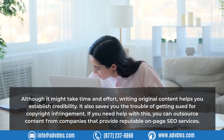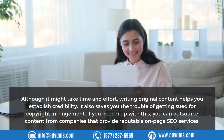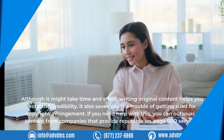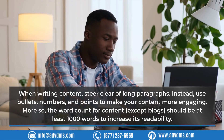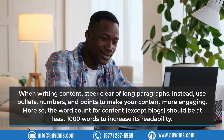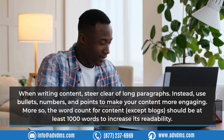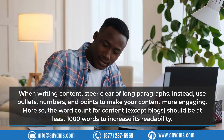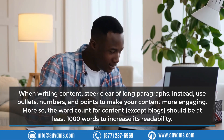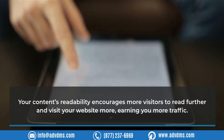If you need help with content, you can outsource from companies that provide reputable on-page SEO services. When writing content, steer clear of long paragraphs — instead, use bullets, numbers, and points to make your content more engaging. The word count for content should be at least 1,000 words to increase readability, which encourages more visitors to read further and visit your website more, earning you more traffic.